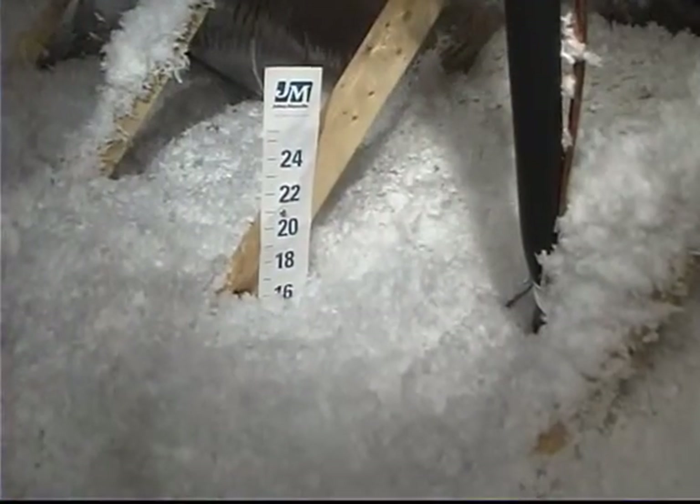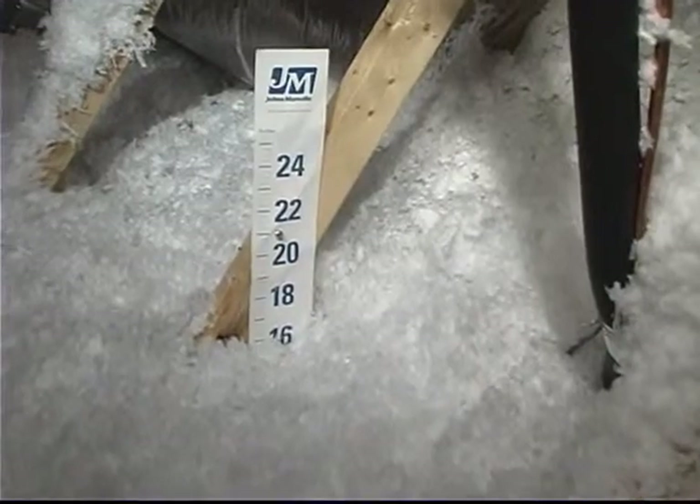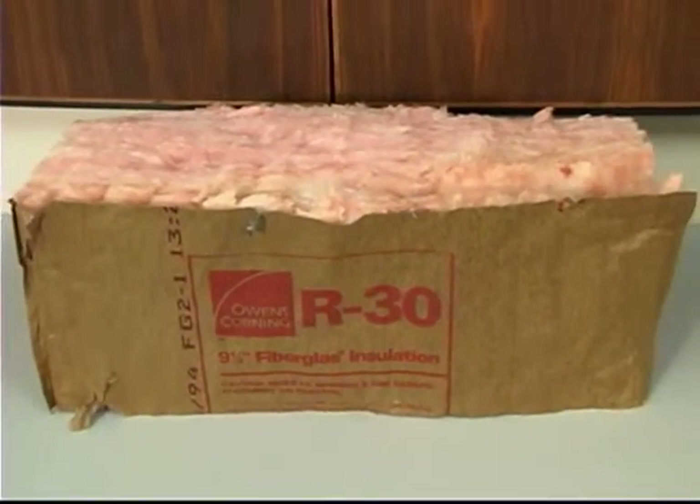Very important. In your attic, you should have more than R30. We recommend R38. It could be insulation made of fiberglass, it could be cellulose, it could be blown fiberglass. And the R30 is about 9 inches thick.